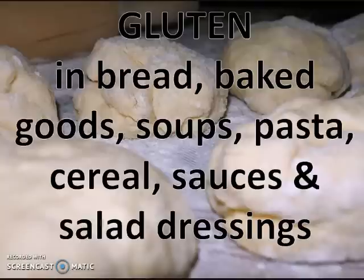Gluten is a type of protein found in wheat, barley, and rye. We'll see it in breads, baked goods, soups, pastas, cereals, sauces, and salad dressings. Many people have trouble processing this protein, and the body attacks the protein as a foreign invader, which creates inflammation.